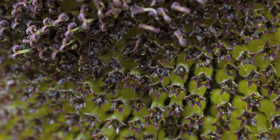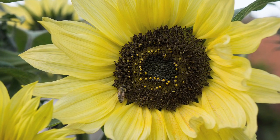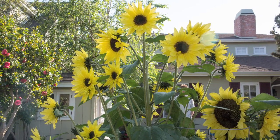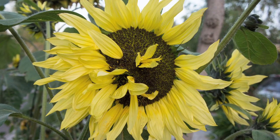By the middle of May, I had some breathtaking blooms. One plant alone had 26. This was the funkiest bloom I had — not sure what happened there.